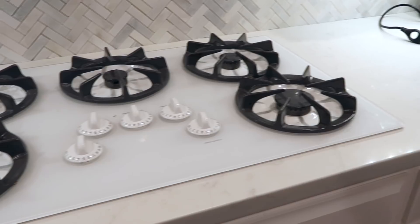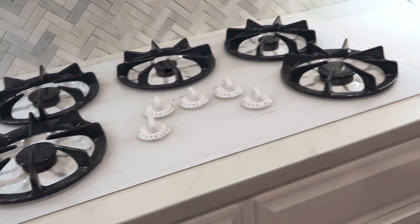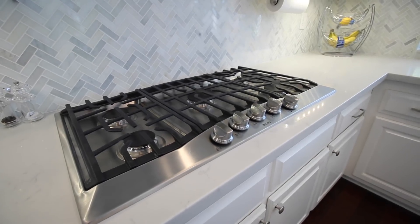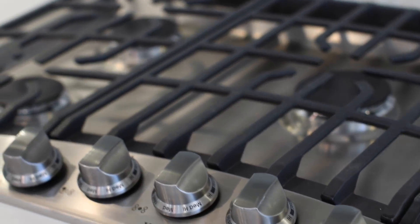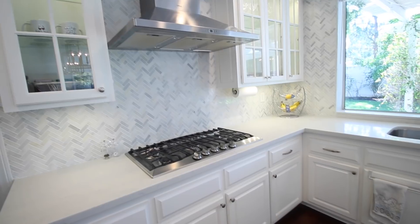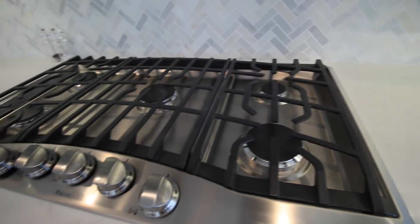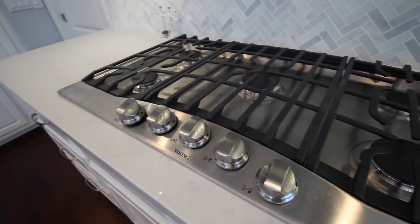The other big change that designer Ryan insisted on was getting a new stove top. The one we had before was all white and kind of blended in with the countertop. So instead we got a stainless steel range. This is actually a great time of year if you're thinking of remodeling or changing out your appliances, because everything goes on sale in November and December. We got this one about 30% off.